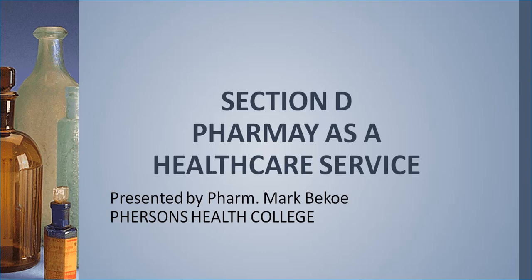Welcome to today's lecture. For today we're looking at section D of module one, which will be talking about pharmacy as a healthcare service. This lecture is a continuation of section C, where we ended on the healthcare team and spoke concerning the medical team. Today's lecture on pharmacy as a healthcare service will be a continuation of the pharmaceutical care team.